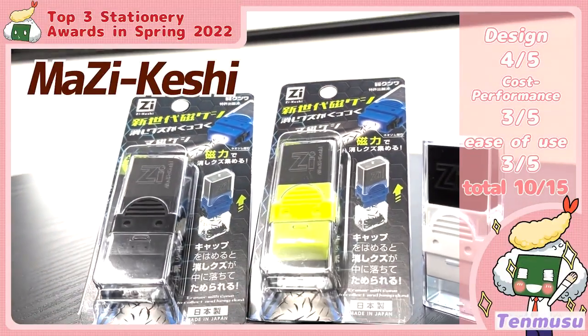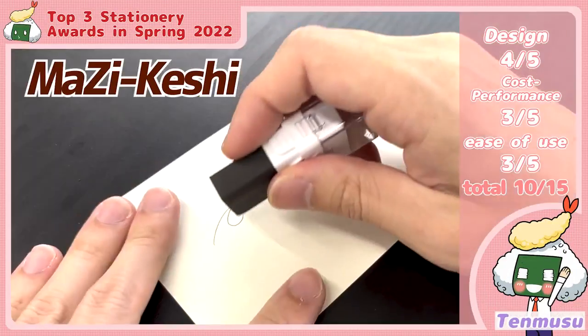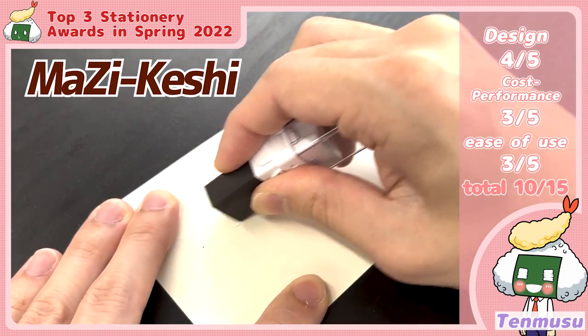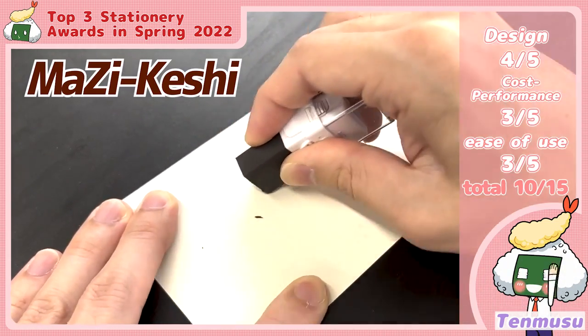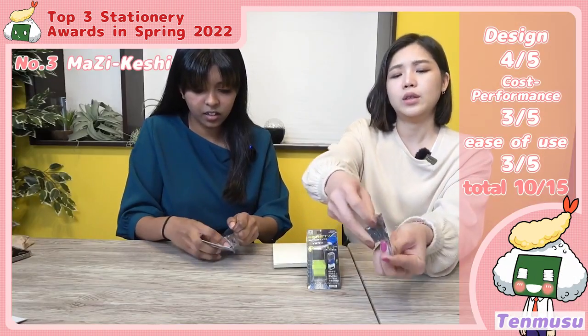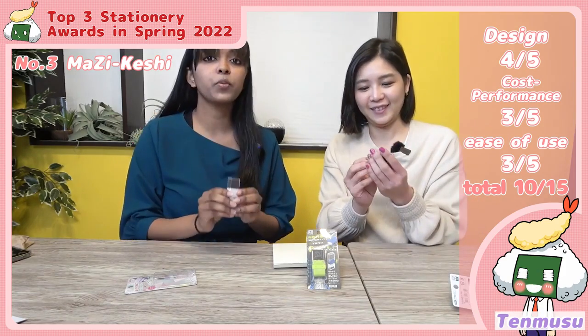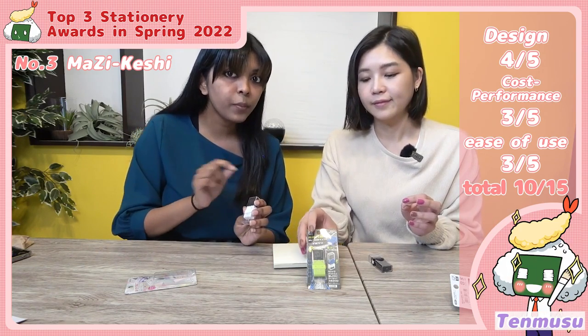In terms of functionality, they awarded the Magic Keshi Gum. 'Keshi gum' is 'eraser' in Japanese, and 'magic' is short for magic. We can get it at Tokyo Hands for 550 yen. The specialty of this product is that inside the eraser they have ferrite iron powder that works like a magnet, so when you erase, the shavings lift out and it won't get dirty.